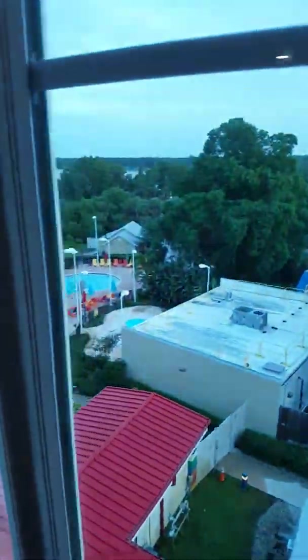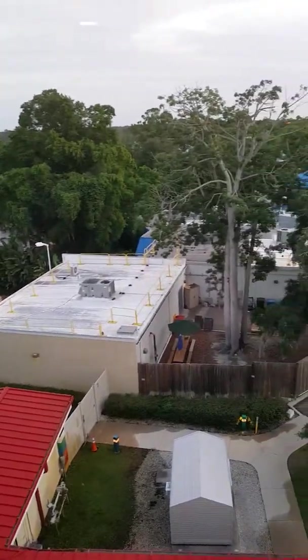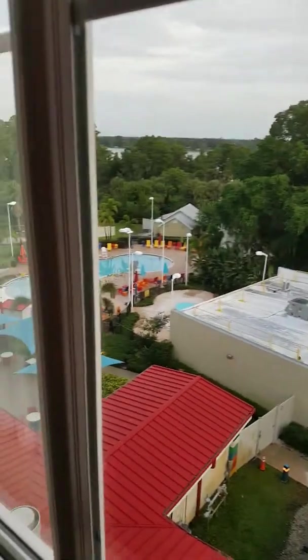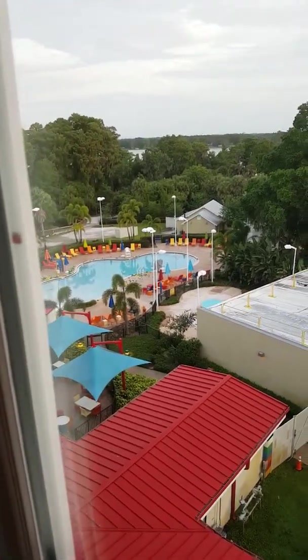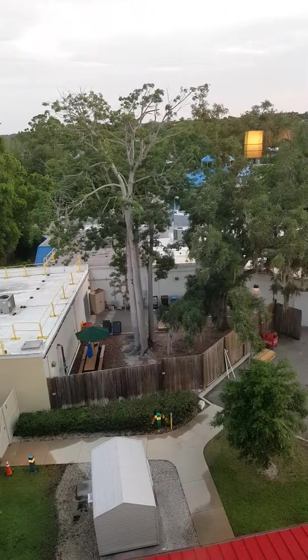One last thing I'll show you is the view. I have a view of the pool on the back, and Legoland is on the other side. And that's it. If you have a family and you want to go someplace absolutely phenomenal and really well themed, go to Legoland Resort — it's amazing.